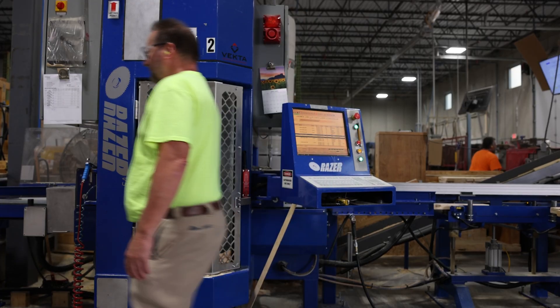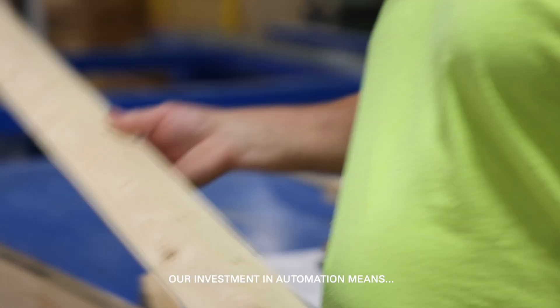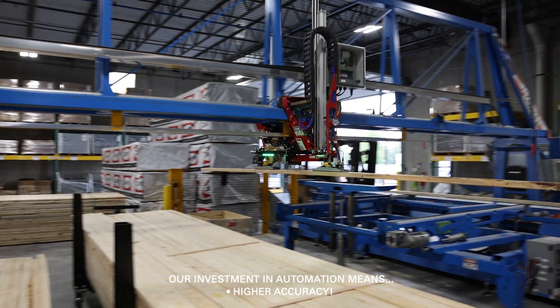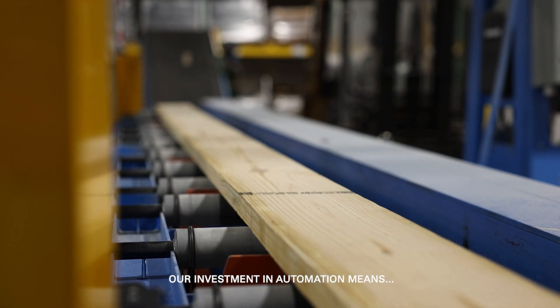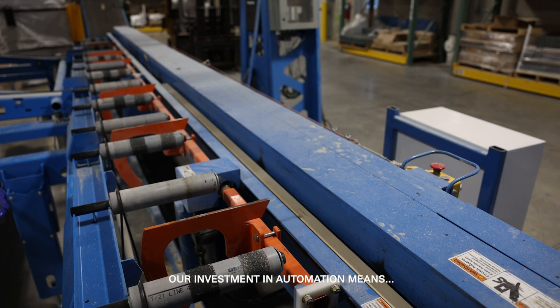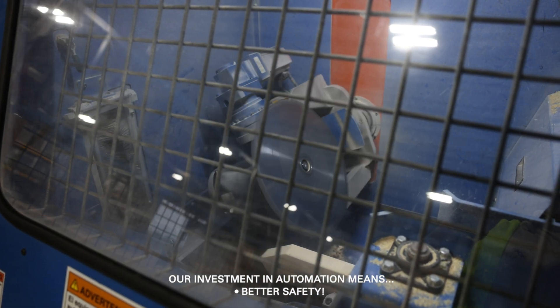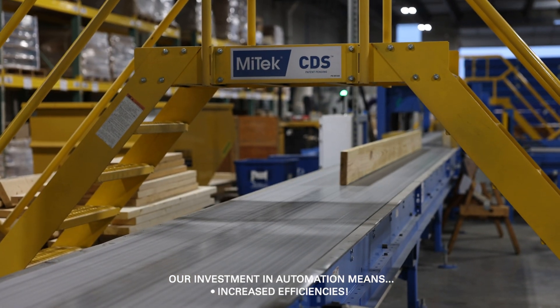We're heavily invested in the latest automation available within the truss industry. Doing so increases the efficiency by which each order moves through our plant and reduces the likelihood of human error. Most importantly, it provides a safe workplace for our team by keeping them out of areas which could potentially expose them to injury. Our employees are our most valued resource, and our highest priority is their safety while at work.